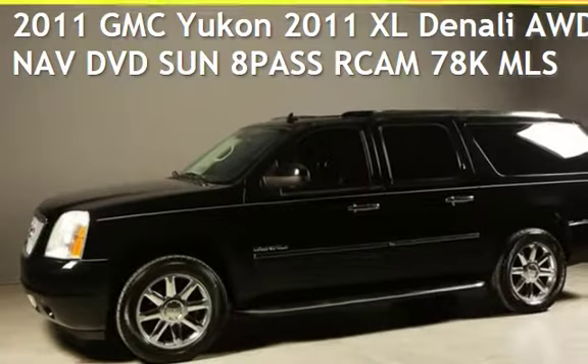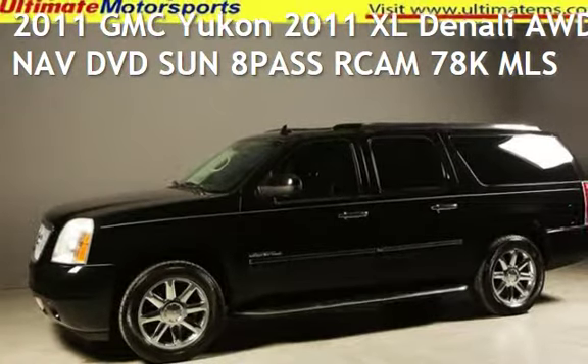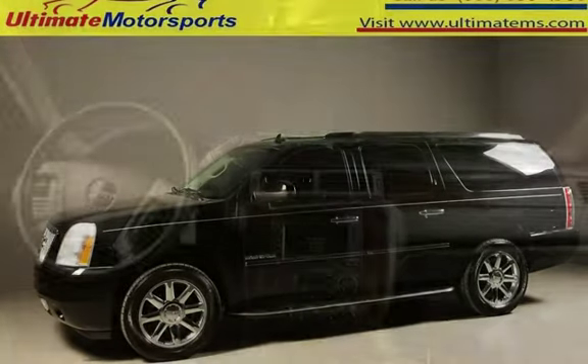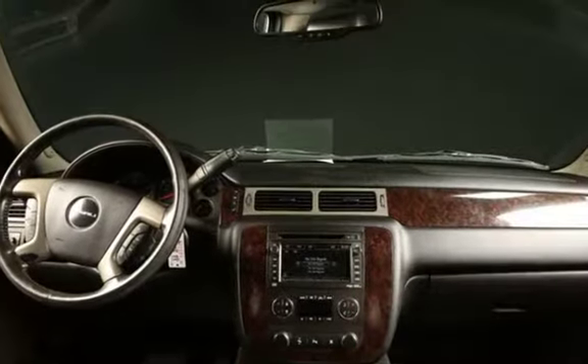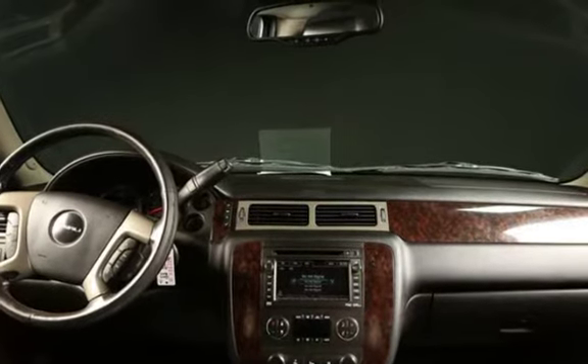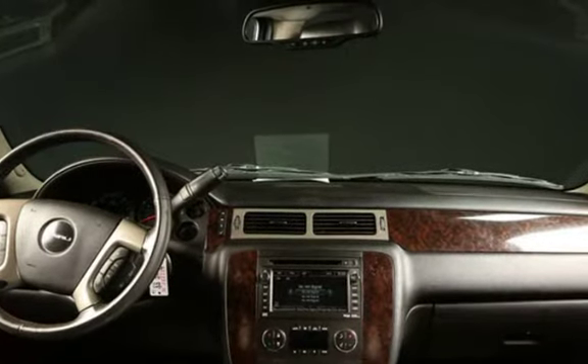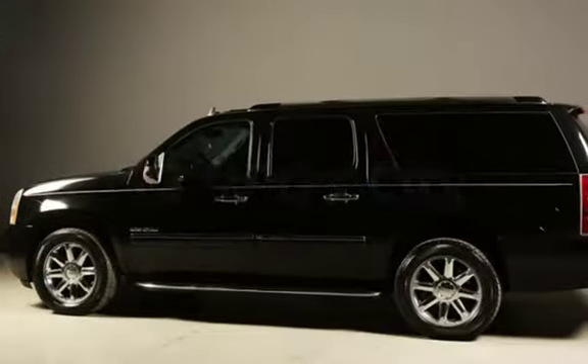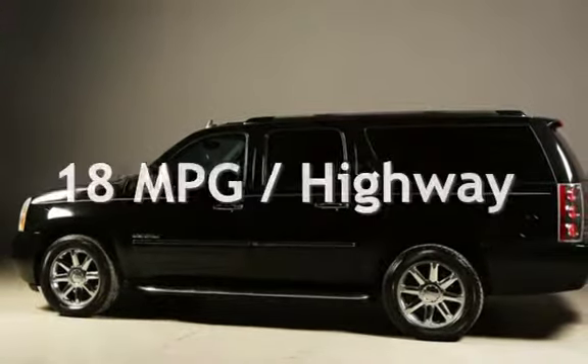Presenting a pre-owned 2011 GMC Yukon. This four-door SUV has an eight-cylinder, 6.2-liter V8 engine, with all-wheel drive, and an automatic transmission. Estimated fuel economy for this vehicle is 13 miles per gallon in the city and 18 miles per gallon on the highway.